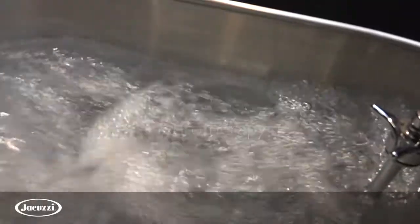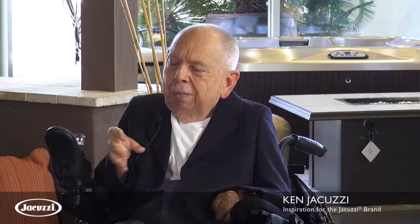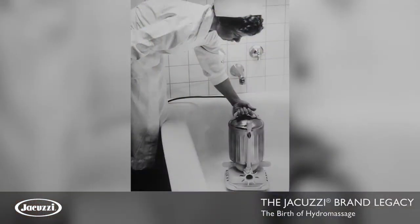So she asked my dad: can you come and take a look at this thing? Maybe you can make something for the bathtub at home. He designed a unit for our home bathtub.